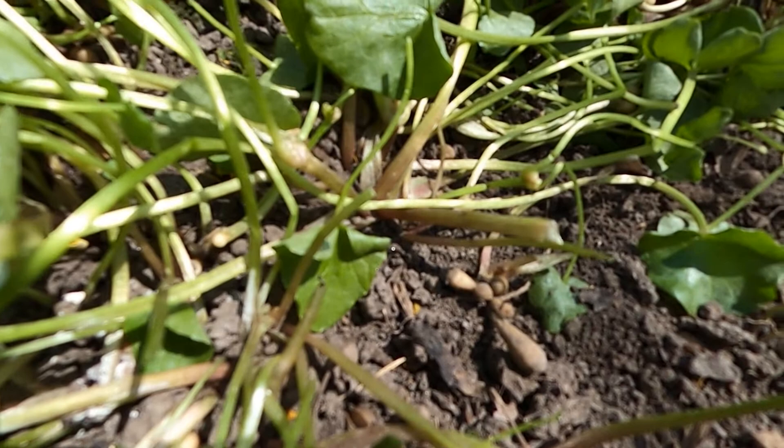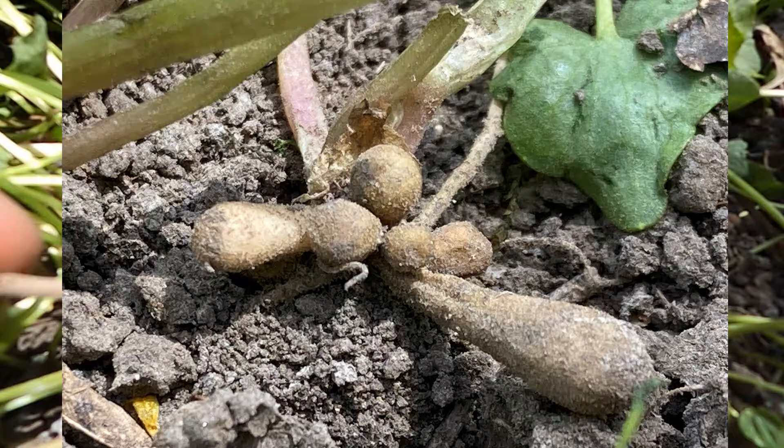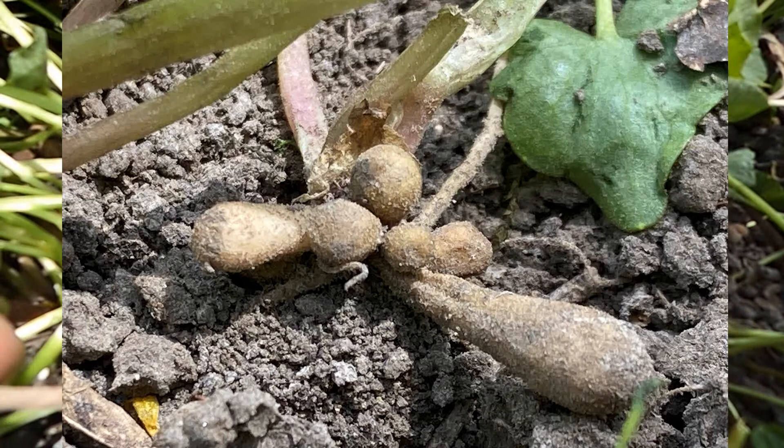Taking a closer look at the ground, the below-ground portion of the plant includes these tiny potato-like tubers, which are below-ground vegetative reproductive structures.